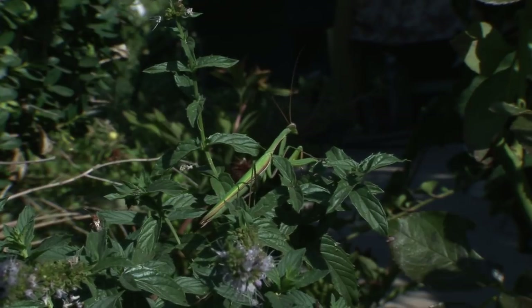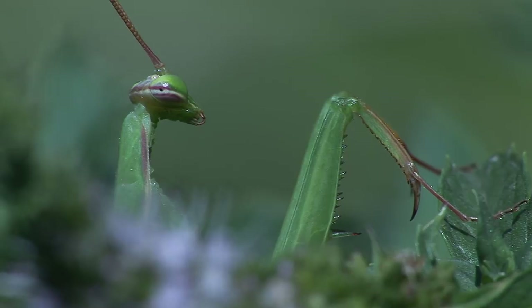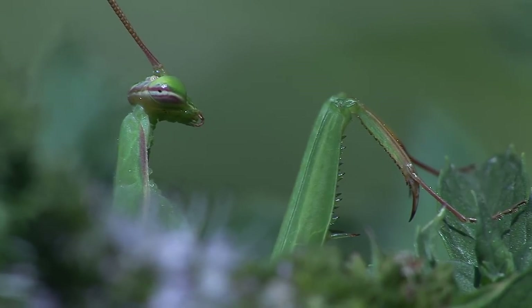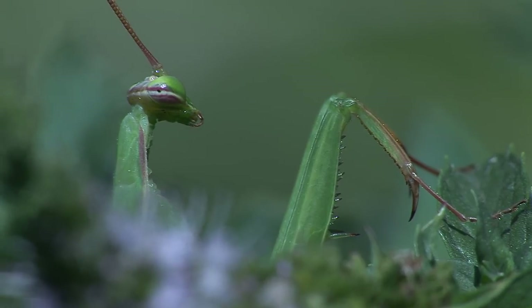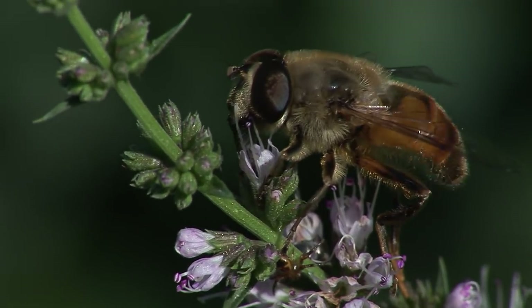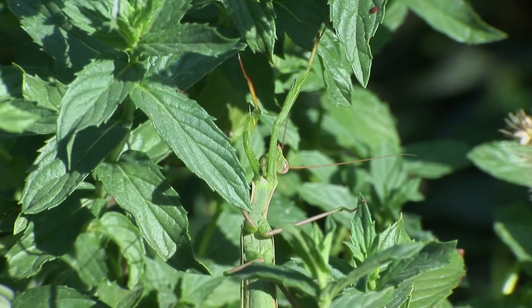This is a praying mantis. Equipped with binocular vision to accurately judge the distance to prey and powerful spike-covered forelegs, it is a formidable predator in the insect world. Motionless and well camouflaged, they wait in ambush.